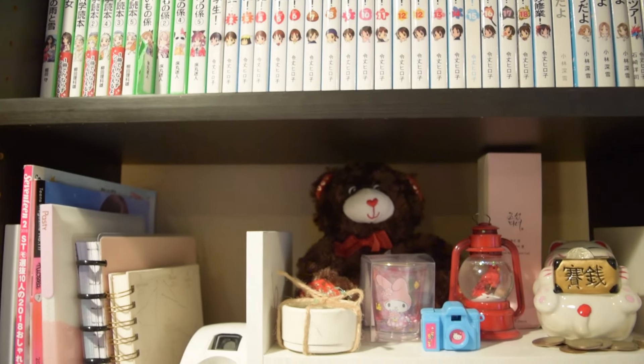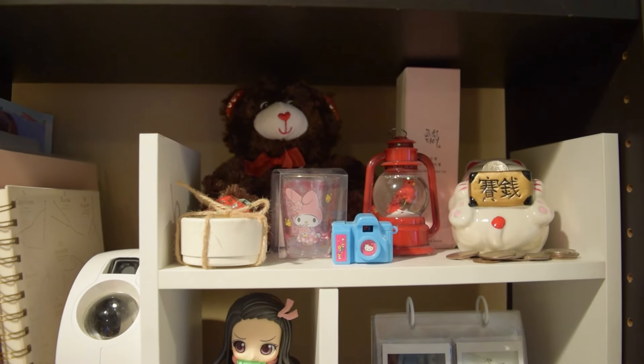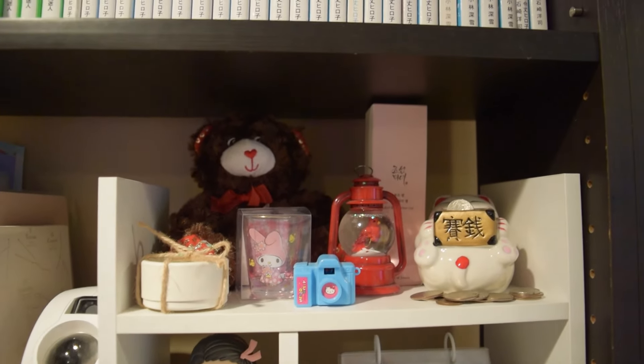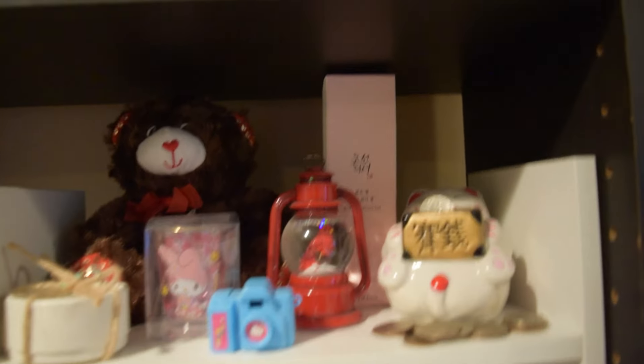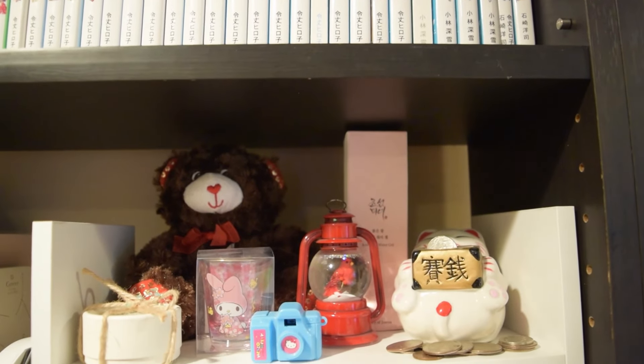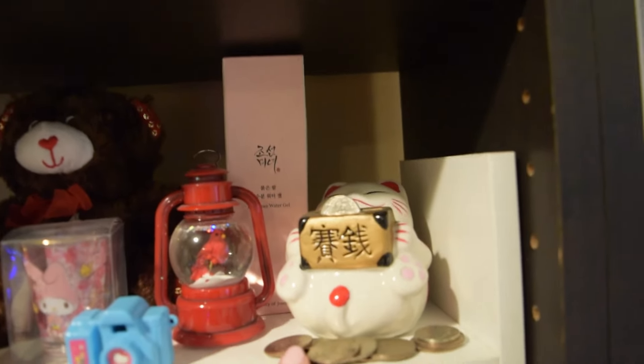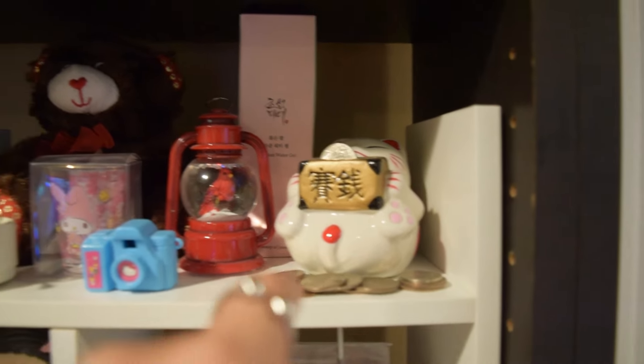In this little box, I have earrings that my mom bought me from Japan. This teddy bear, my Miley shot glass, my Hello Kitty camera, snow globe, and then this pink Beauty of Joseon container — I thought it was just adorable. And then I have my piggy bank, but it's actually a little kitty bank that's overflowing with so many coins.